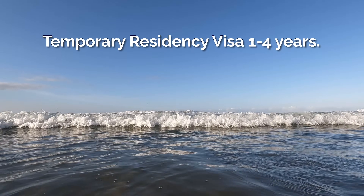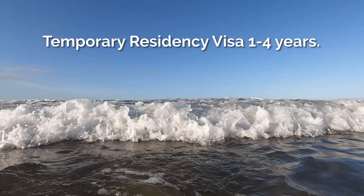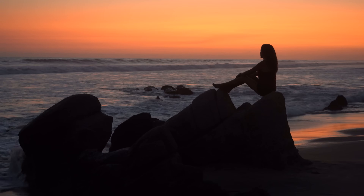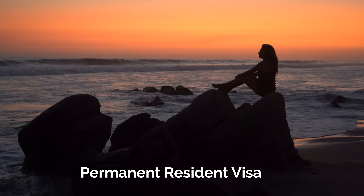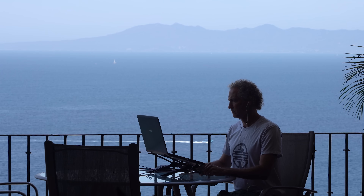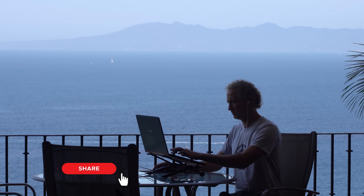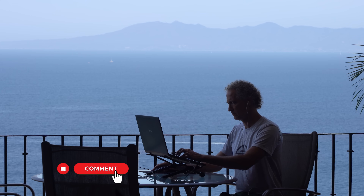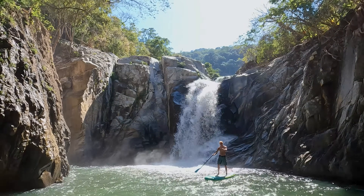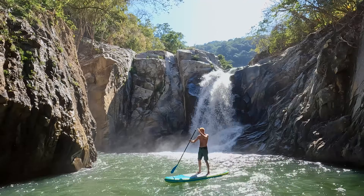A temporary resident visa can be extended for up to four years — initially approved for one year and renewed for one to three years. After a four-year maximum, you must apply for a permanent resident visa, which is a fairly simple process. You can help support this channel by sharing this video with someone that might find it helpful. If you would like to see more videos like this, let us know in the comments below. Please take the time to explore our other cost of living guides and lifestyle profiles. For more information, visit www.livingoverseas.tv.